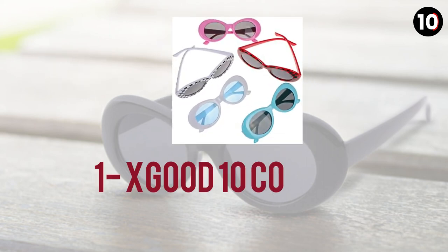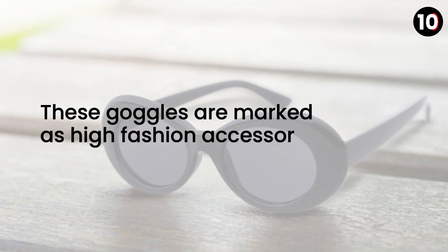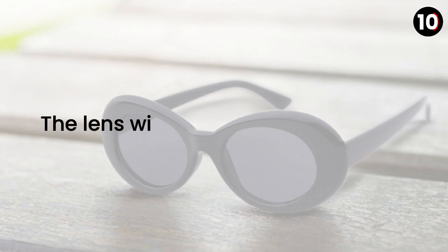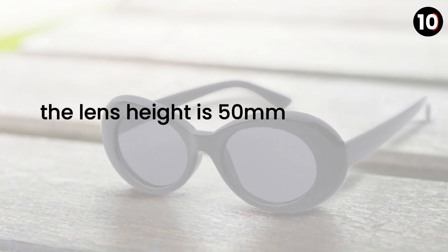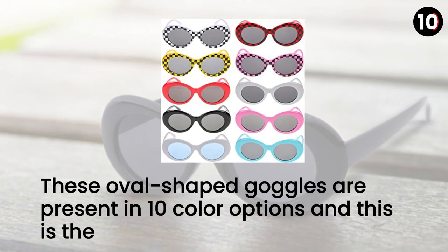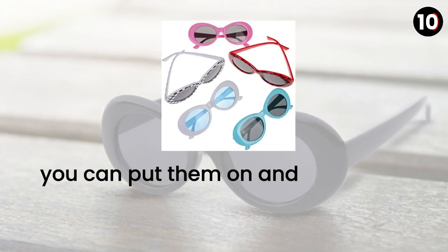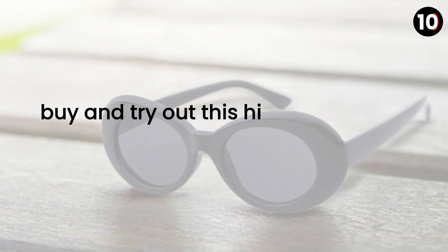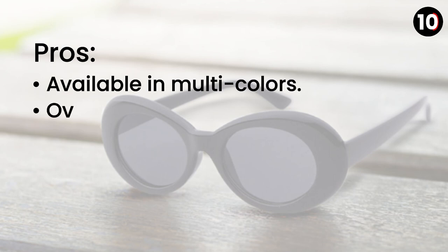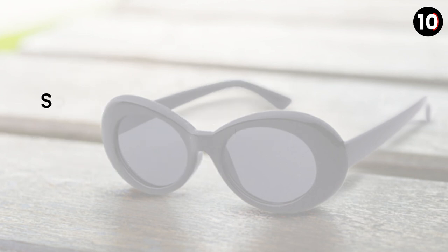Number 1: Good 10 Colors Cloud Goggles. These goggles are marked as high fashion accessories. They have a plastic frame, plastic lens, and are non-polarized. The lens width is 2.7 inches, lens height is 50 millimeters, and temple length is about 140 millimeters. These oval shaped goggles are present in 10 color options, which is the most eye-catching part. You can use them while driving or shopping. Pros: available in multi colors, oval shaped, perfect choice while driving or shopping. Cons: none.